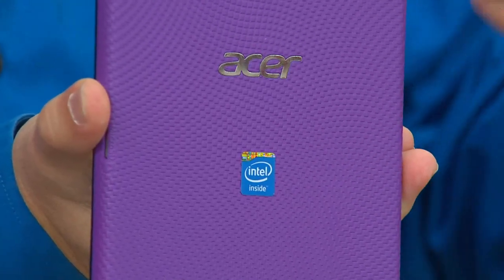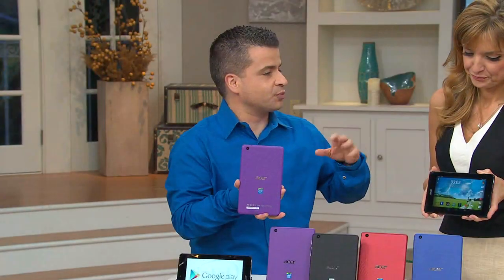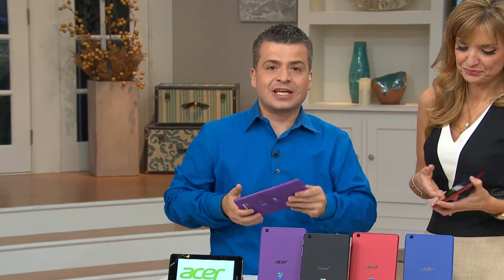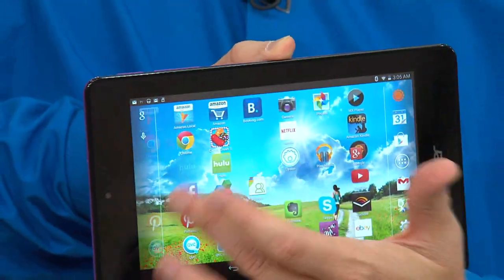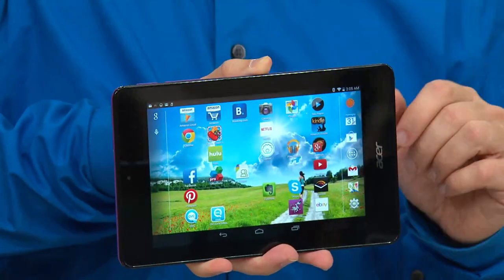You get the crème de la crème when it comes to mobile technology. You're getting something that's not like Joe's processor — you're getting true Intel technology. You're getting a beautiful IPS screen, really sharp, really easy to use, super responsive, because it has that Intel processor technology inside.